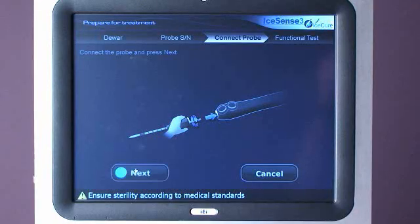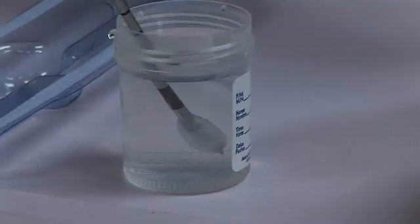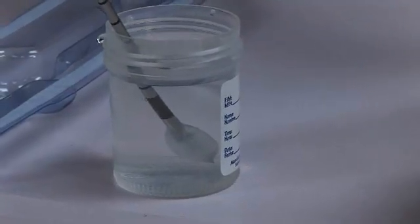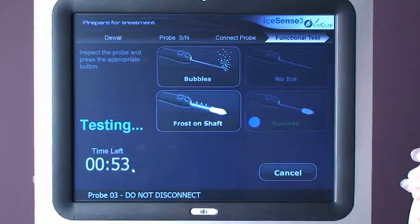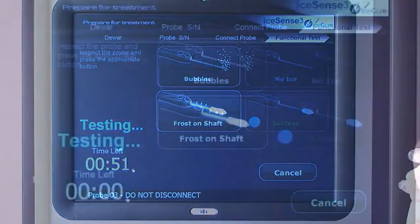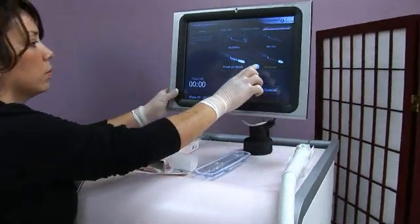Perform a pretest by submerging the tip of the cryo probe past the skin safety mark in sterile saline. Observe the monitor and the cryo probe during the test. After the test is complete, choose the icon that best represents the test results.